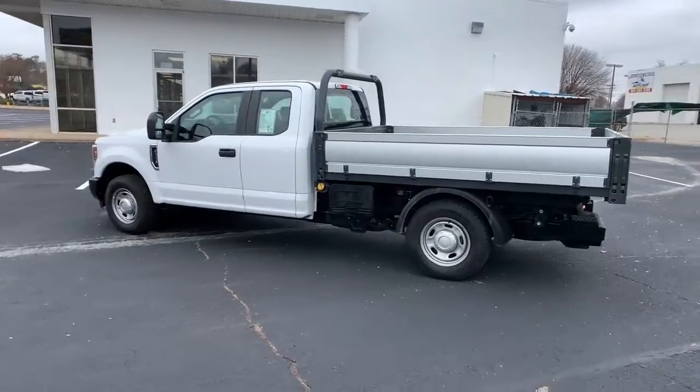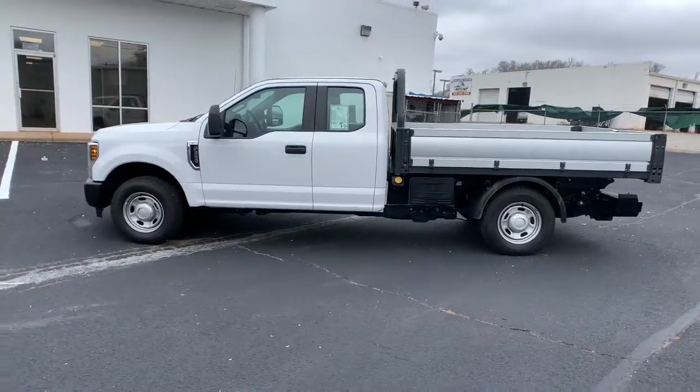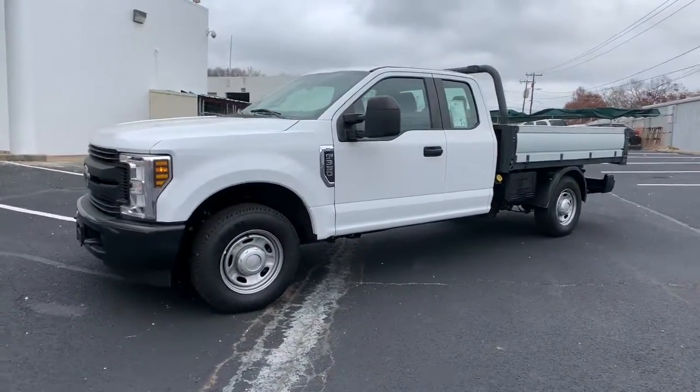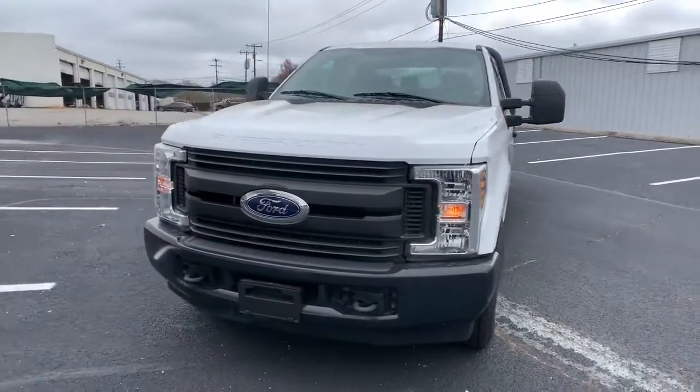These are just some of the great options this vehicle comes with: electronic stability control, trip computer, AM-FM stereo, four-wheel disc brakes, power steering. Feel prepared to take on the biggest jobs in this fully capable Super Duty.